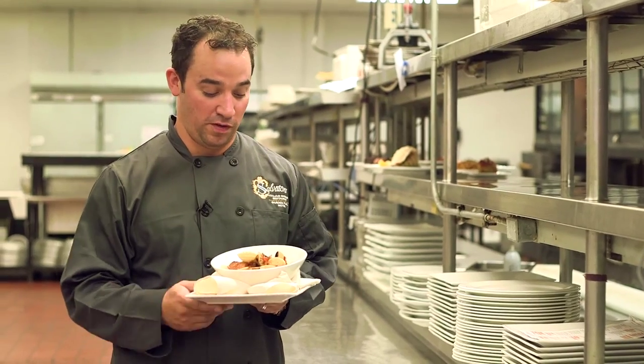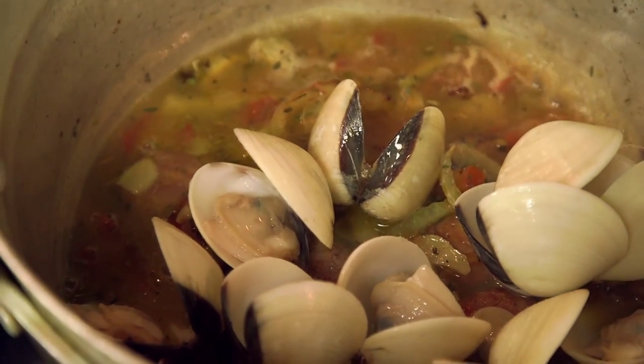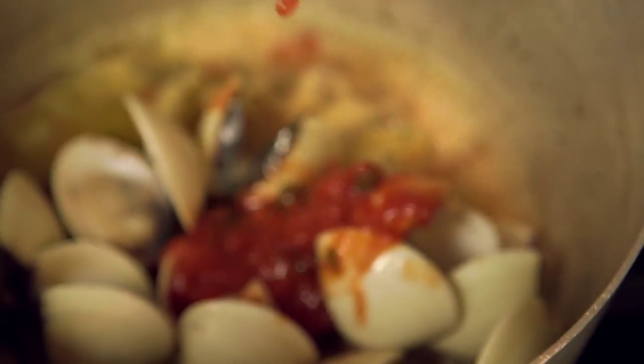These are one of the best dishes that we have on the menu, especially for an appetizer. Two people can thoroughly enjoy these either at the bar, on the patio, or just in the dining room for the evening.